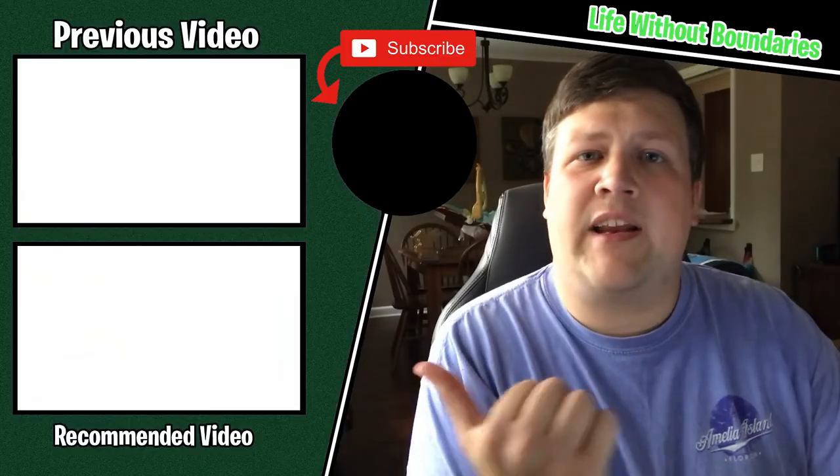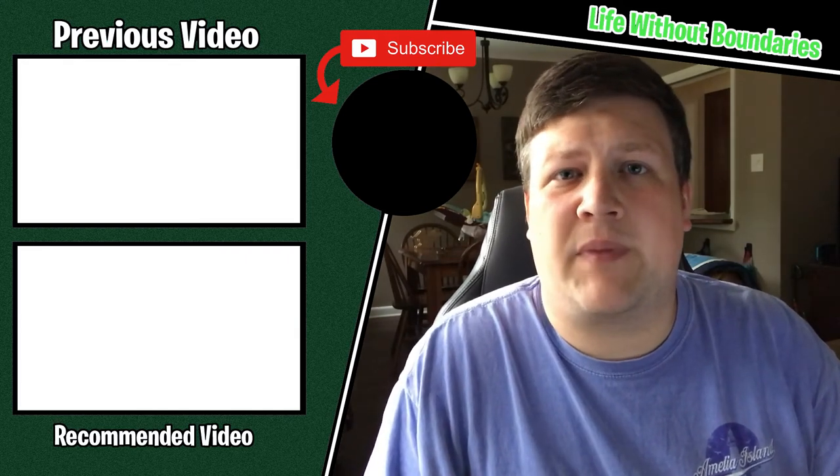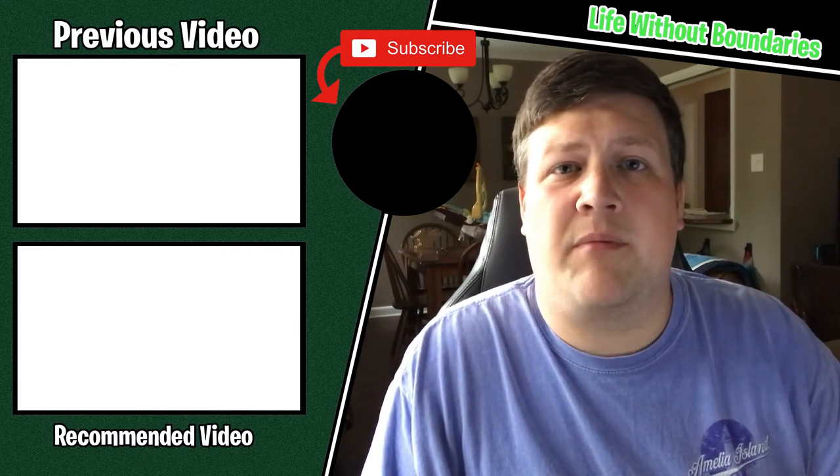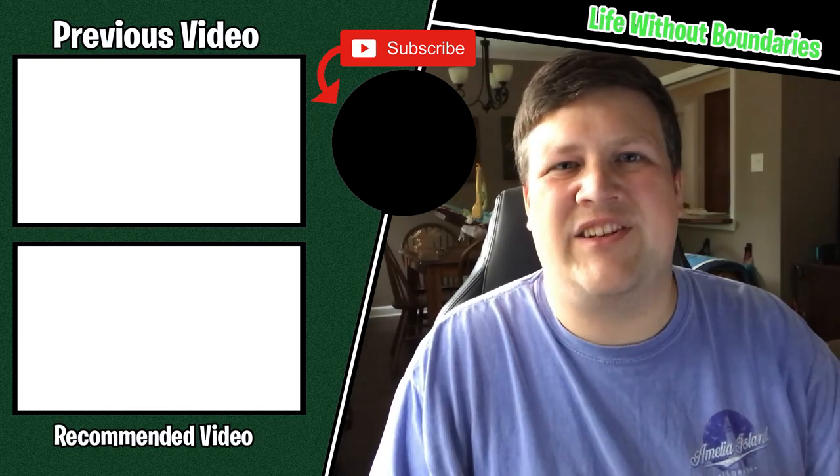So if you thought this video was helpful, go ahead and give it a like. And if you want to learn other ways to make money online, go ahead and click this playlist right here — it's a list of all the different ways I've talked about to supplement your income and help relieve financial stress in your life. Thanks again guys, and I'll see you next time. Bye-bye.